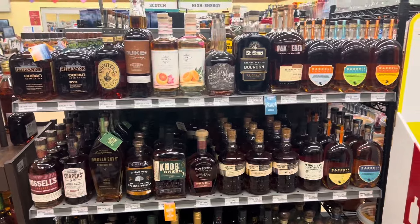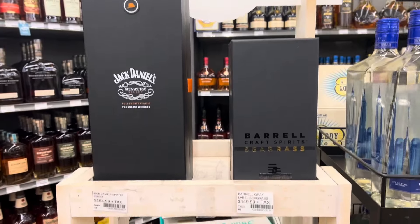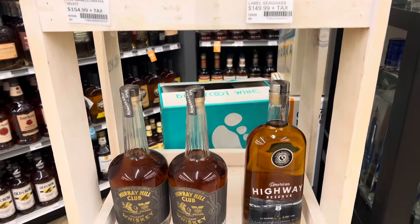Apparently the big drop today was the 1792 Barrel Proof — not really worth getting up at six o'clock in the morning to get in line for, but apparently it's popular enough that it got bought up in the first couple hours. Not for me to get up at six, but it is damn good I'm sure, because regular 1792 is pretty good stuff.